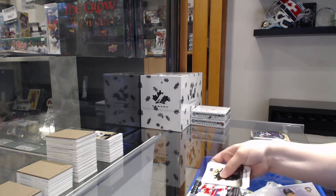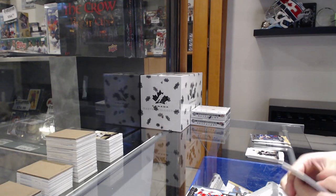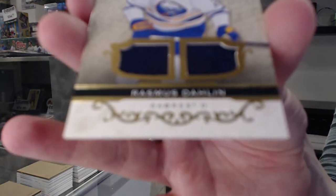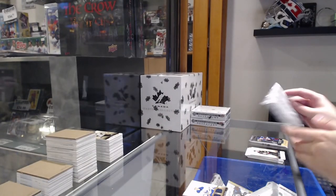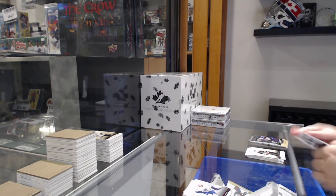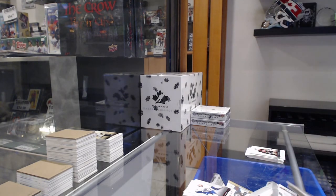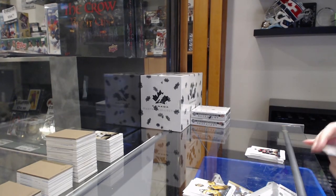Retro rookie for Montreal of Cole Caufield. Numbered to $2.99 for Buffalo, Rasmus Dahlin. Numbered to $4.99 for Vancouver of Quinn Hughes. And numbered to $2.99 for Vegas, Marc-Andre Fleury.